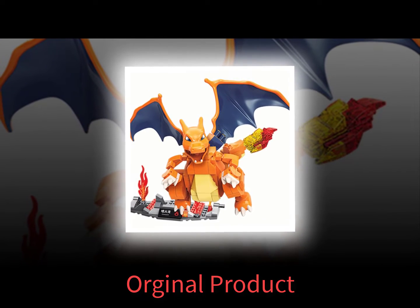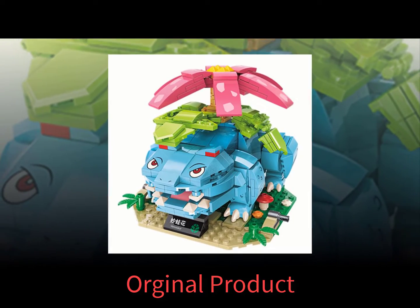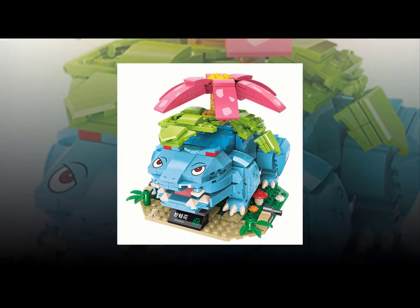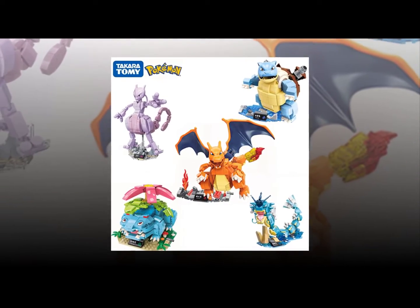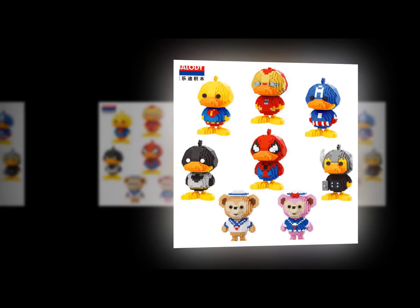Connects is a company that makes building blocks that are both fun and educational. Connects offers many different sets that feature everything from dinosaurs to rocket ships. All of their sets are made out of interlocking plastic bricks that snap together easily.